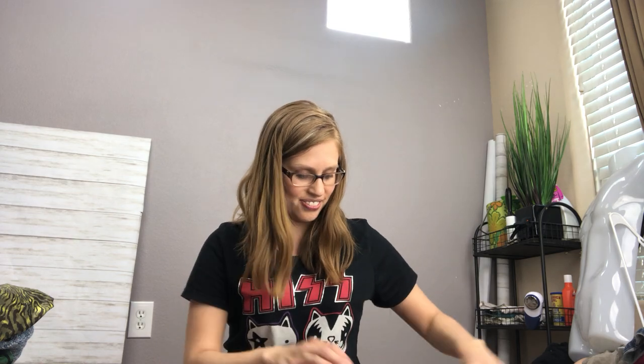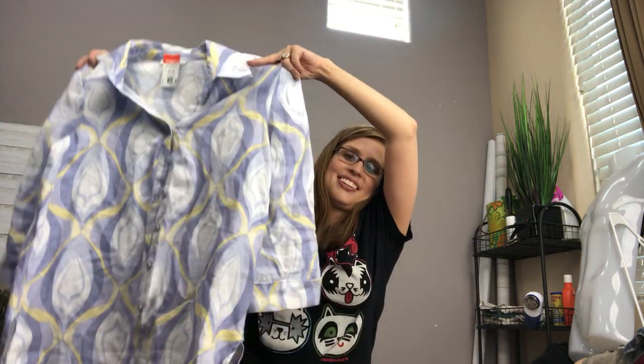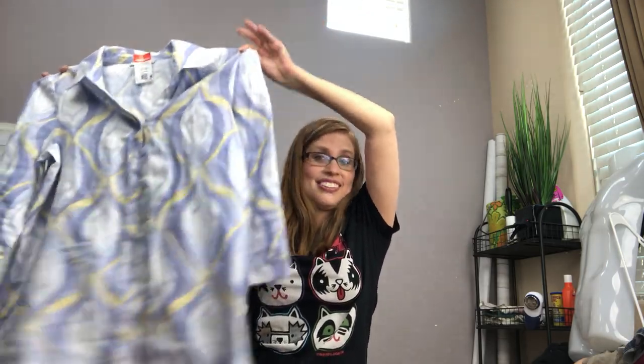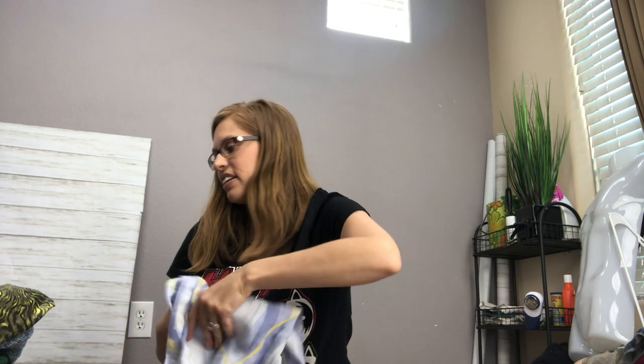This next one is kind of funky — not my personal style. But what I got it for is the fact that it's linen. Linen tops like this in the summer with more mature ladies do well, so I figured I'd give it a shot.